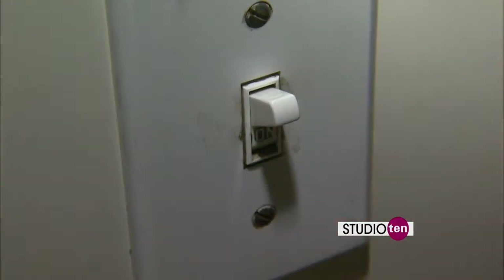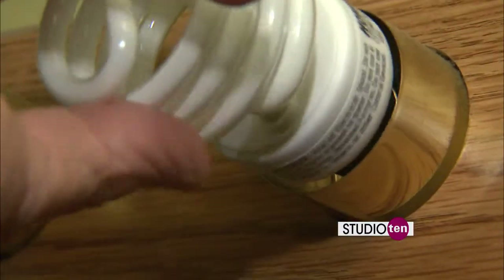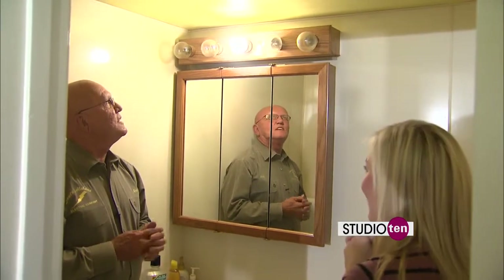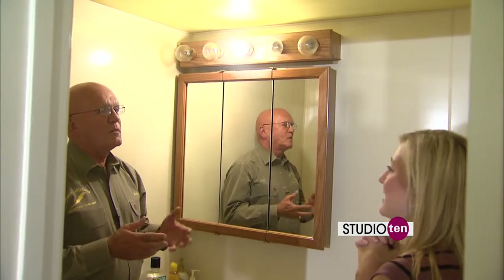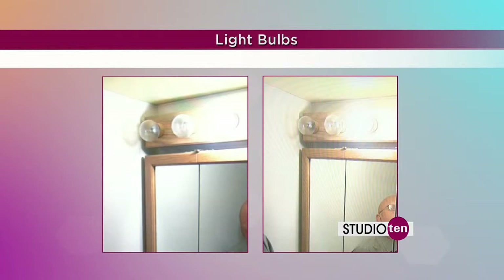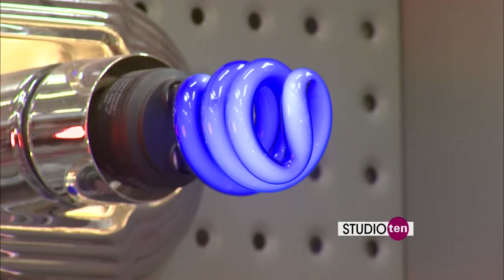We put them to the test. First the standard bulb, then the CFL. You can see it now — it's coming on strong. It doesn't take very long, maybe 60 seconds. Here's how they stack up side by side. Good news: if you don't like what you see, CFL technology has come a long way. They'll be able to make any color you want — you pick the one you want. CFLs are now available in an array of colors.